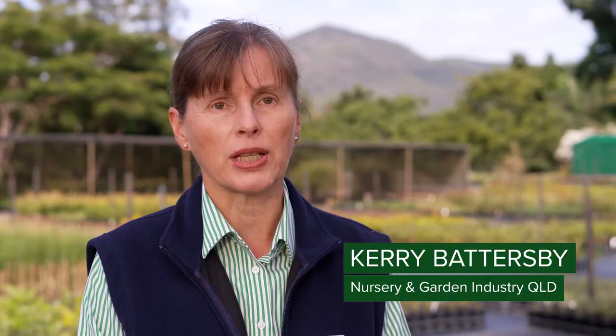The NGIQ's pilot spatial mapping portal was developed in response to Cyclone Debbie and the devastation that occurred across the industry. Mount Nathan Nursery is really where it all started.